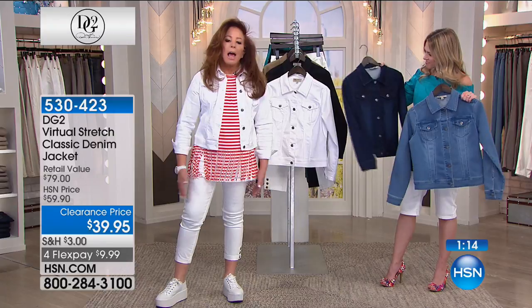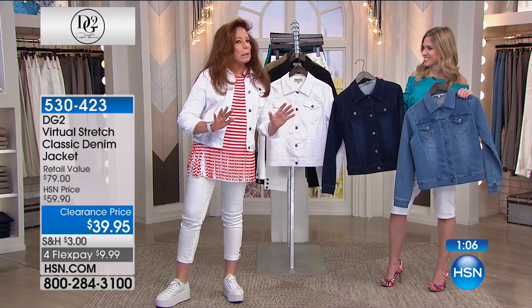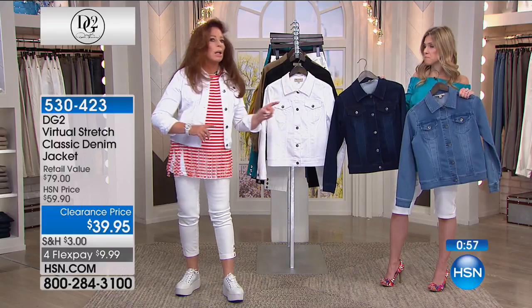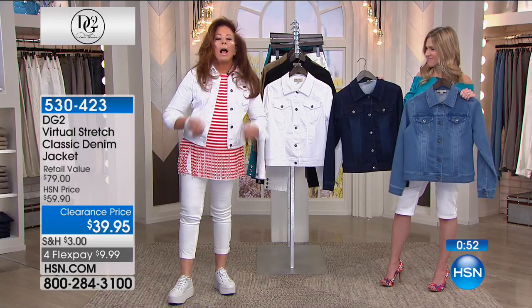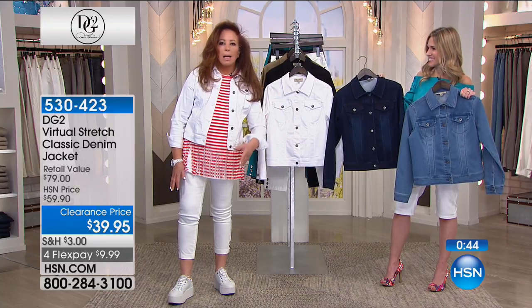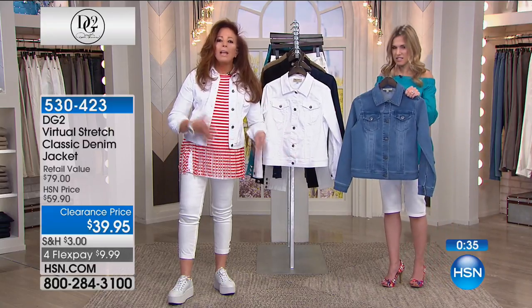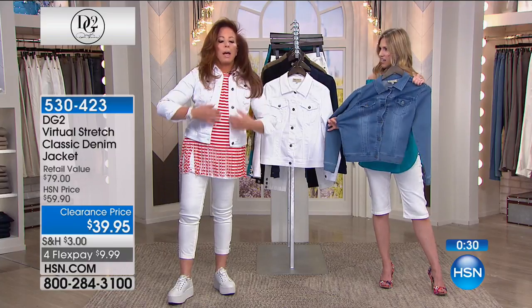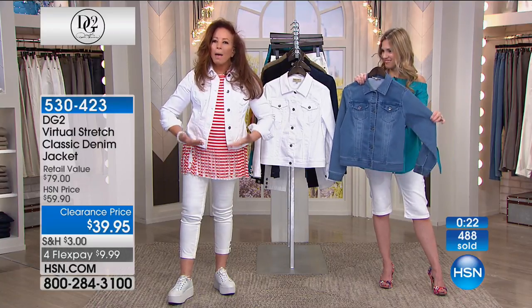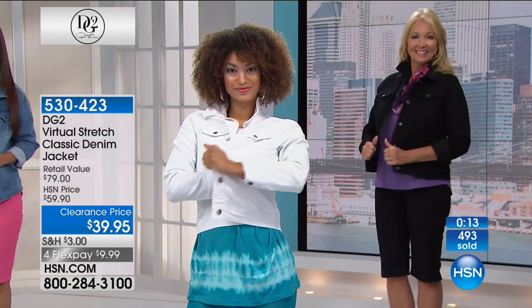There is nothing that says a jean jacket isn't a 12-month-a-year garment in many places in the country. At one point in my life, before I designed the DG2 jean, I thought jeans were a little too young for me to wear. I felt that way about jean jackets for a lot longer — until I found Virtual Stretch. Now, two to three days out of an office week I'll wear it to the office. Because it's hot outside, freezing cold inside. It works with the mood of everything. And it's so easy to just launder it.